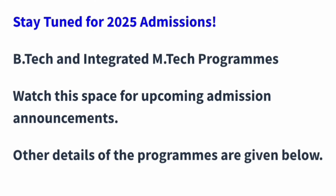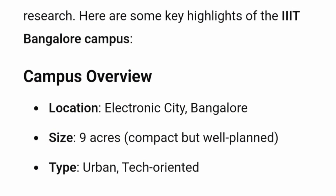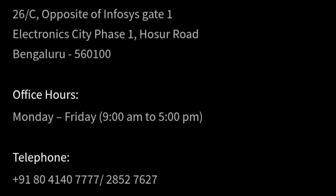In terms of courses, they now offer B.Tech as well as Integrated M.Tech and regular M.Tech programs. Talking about the campus itself, it is located in Bangalore in the Electronic City area. The campus is nine acres — not a big campus, but a compact and well-planned one. The address is Electronic City Phase 1, opposite the Infosys Head Office, Gate 1.